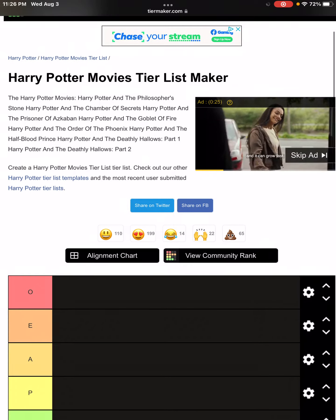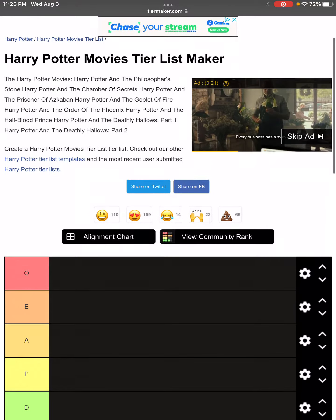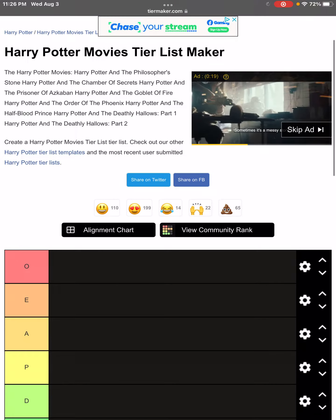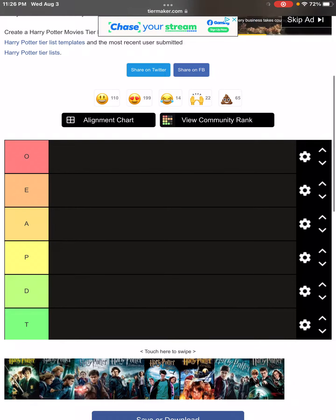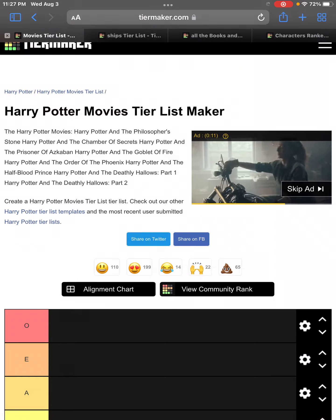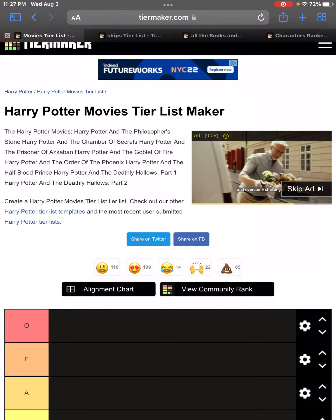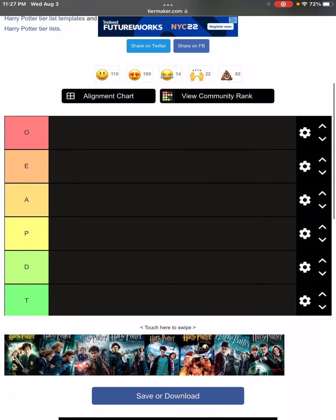Hello everybody, so now we're going to be doing some more tier lists, and today we're going to be doing a couple of Harry Potter tier lists. The first one I'm going to be doing is ranking all the movies.